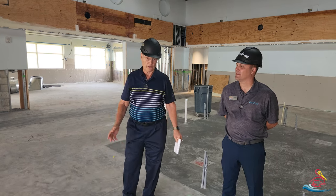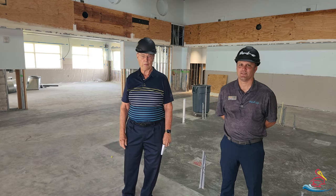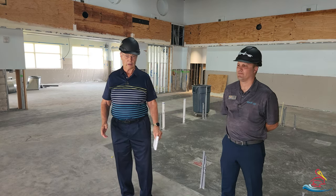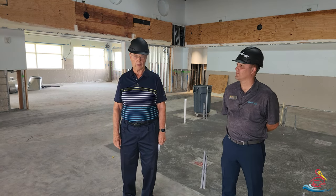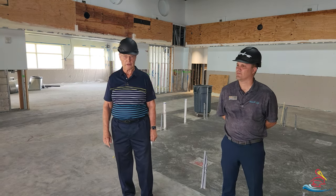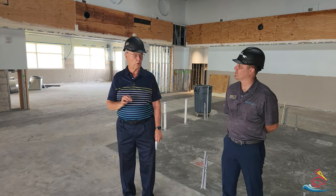The project continues to be on time. We're still looking at mid to late February, and we are within the budget. We have had a few changes, which is typical for a project, but well within the budget. So I'm going to turn it over to Eric, who's going to fill you in on a few more details.